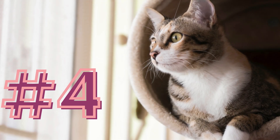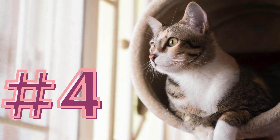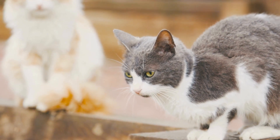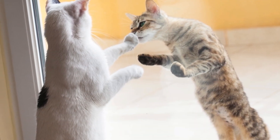Number four: controlled face-to-face introduction. Once they are comfortable with each other's scents, allow a controlled face-to-face meeting. Use a baby gate or slightly open a door so they can see but not touch each other.